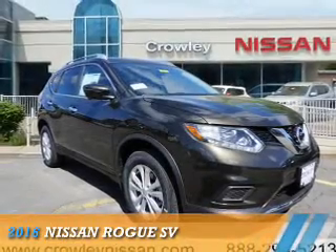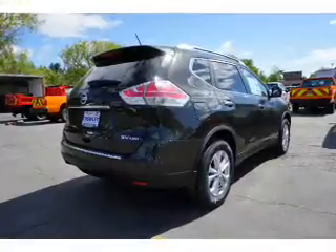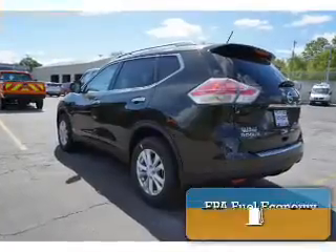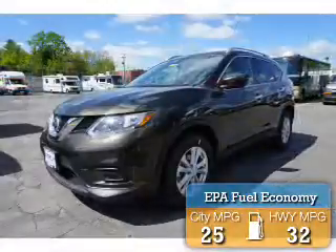Presenting the 2016 Nissan Rogue. It's powered by all-wheel drive, a 2.5 liter 4-cylinder engine, and a continuously variable transmission. Great fuel efficiency saves you money by requiring fewer trips to the gas station.